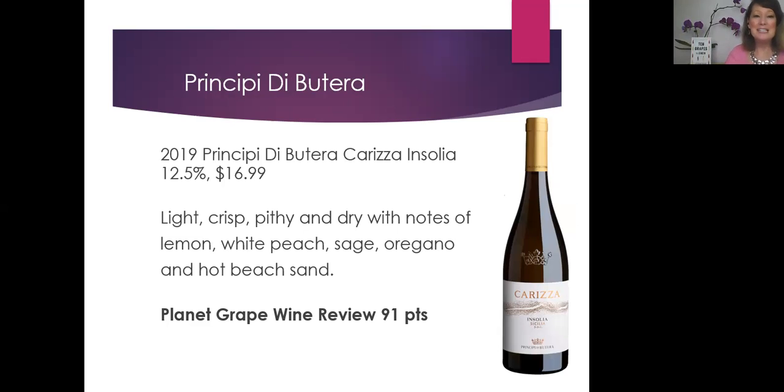The Insulia grape is what we're tasting next, and that's from Principi di Butera, 2019. Again, very light and crisp, very pithy and dry. Pith is that white part underneath the lemon skin or the citrus skin — if you were to bite into it, you'd find it's a little drying, tart, and textural. We also found notes of lemon, white peach, sage, oregano, and hot beach sand. This is only $16.99, only 12.5% alcohol, very light and easy to pair, and we gave this 91 points.